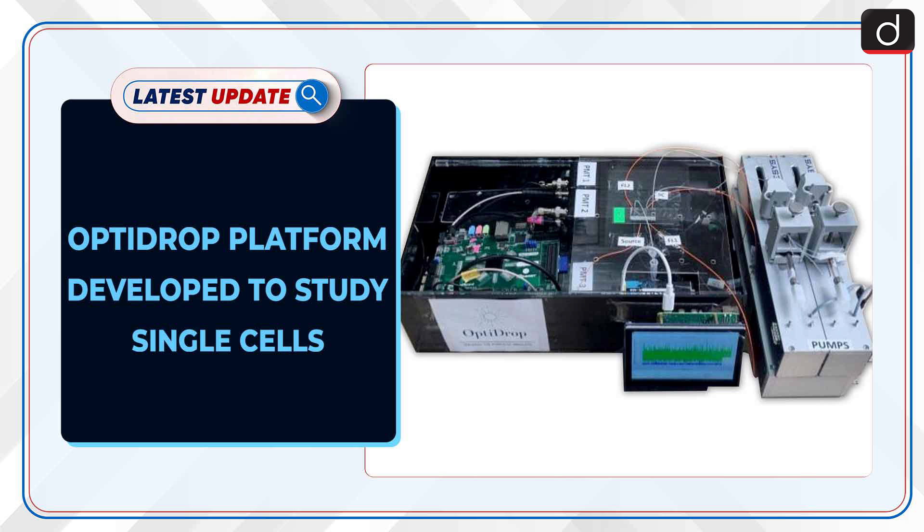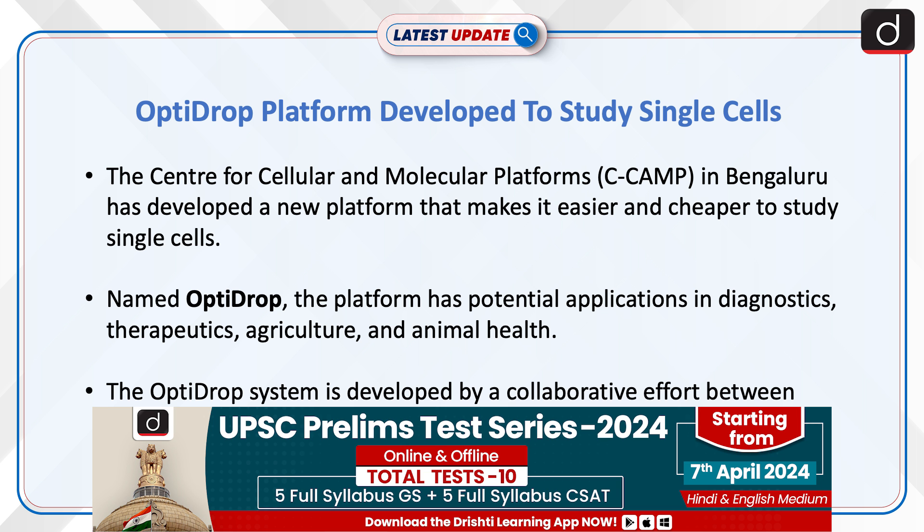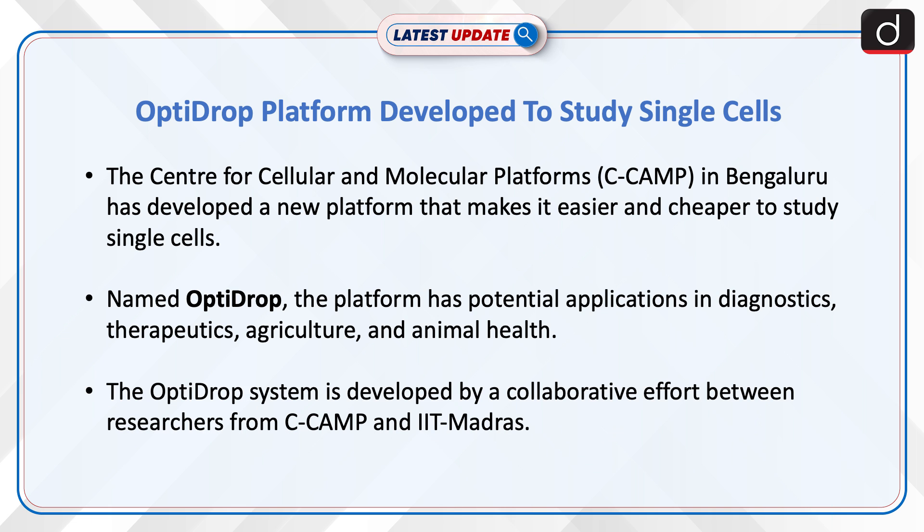The Centre for Cellular and Molecular Platforms in Bengaluru has developed a new platform that makes it easier and cheaper to study single cells. Named OptiDrop, the platform has potential applications in diagnostics, therapeutics, agriculture and animal health. The OptiDrop system was developed through a collaborative effort between researchers from C-CAMP and IIT Madras.